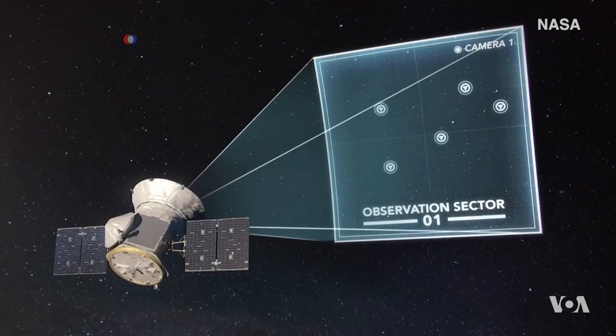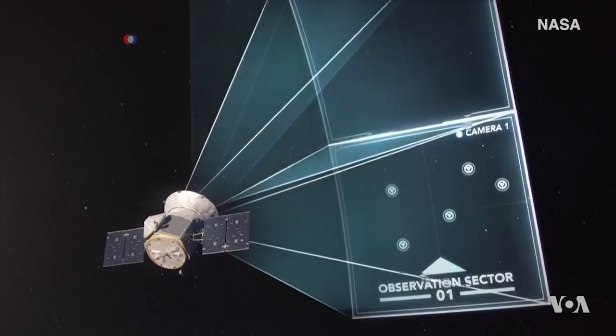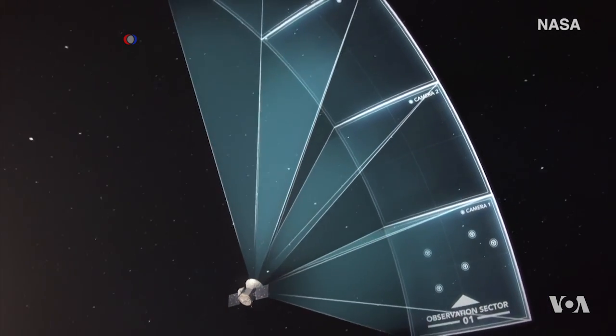TESS will divide the sky into sections, looking at each slice for 27 days before switching to the next area. When it is done, we will have surveyed 85 percent of the sky for signs of exoplanets.